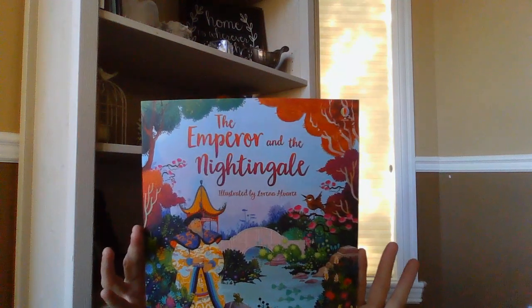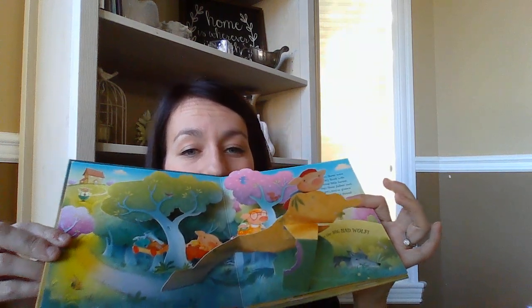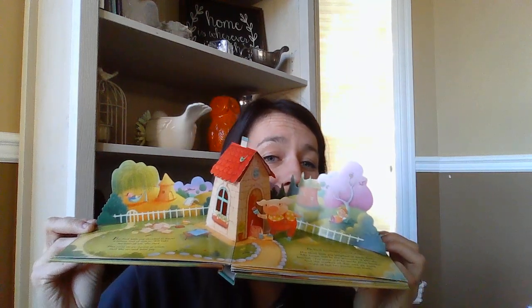We got a new picture book — The Emperor and Nightingale. Our picture books are a nice big size and beautifully illustrated. We also got a new pop-up book — pop-up books are apparently hard to find. This one I have to show you. Look at that house page — how cute! So Three Little Pigs pop-up book.